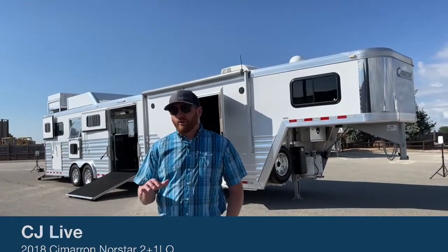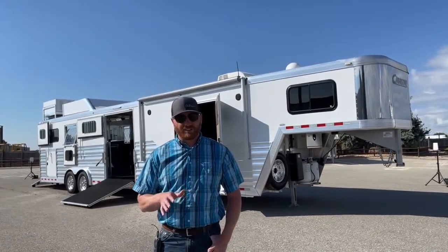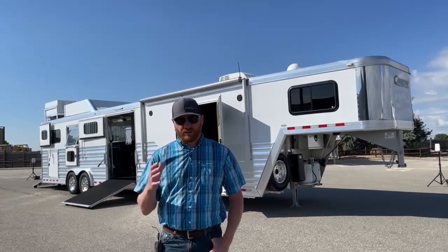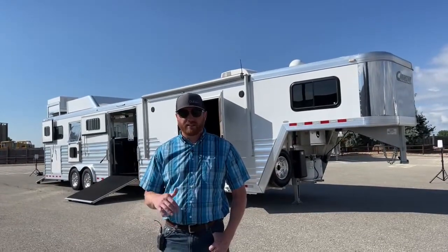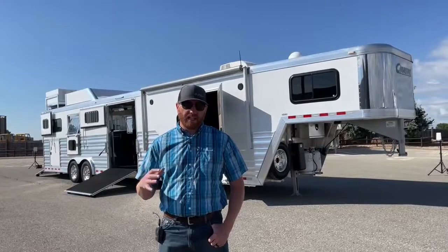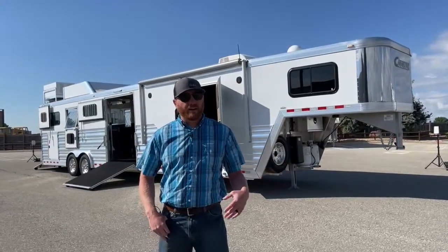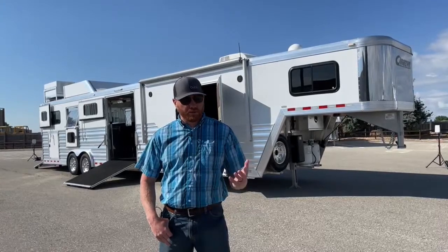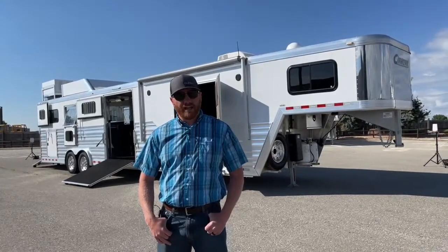Today we've got a really unique trailer we want to show you. It's a 2 plus 1 with living quarters. For our 2 plus 1 enthusiasts out there, most of those customers have those big warmbloods — just big horses. They need that extra height to accommodate them, which we typically see on our living quarters because we usually build those trailers a little bit taller, so you get more room, especially in the neck area.